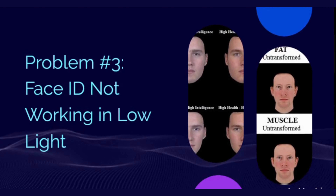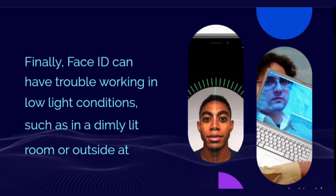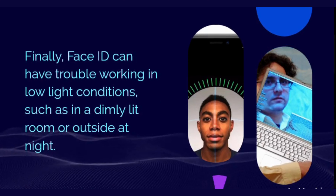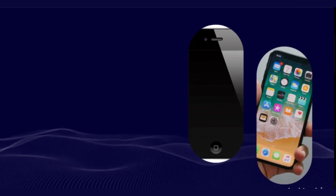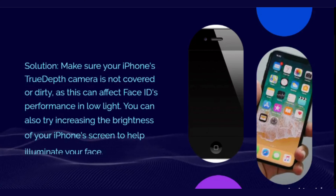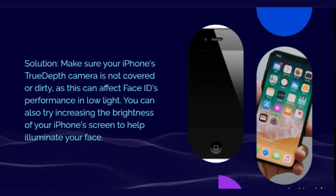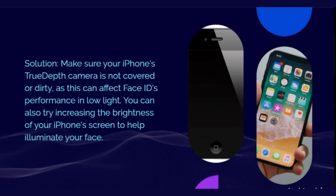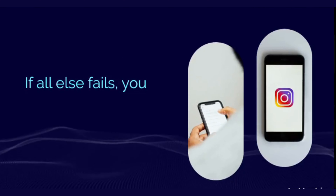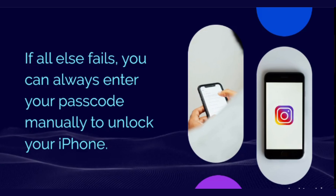Problem number three: Face ID not working in low light. Face ID can have trouble working in low light conditions, such as in a dimly lit room or outside at night. Solution: make sure your iPhone's TrueDepth camera is not covered or dirty, as this can affect Face ID's performance in low light. You can also try increasing the brightness of your iPhone's screen to help illuminate your face. If all else fails, you can always enter your passcode manually to unlock your iPhone.